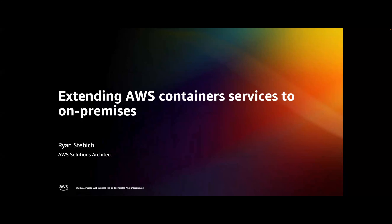Today I'm going to talk to everyone about extending AWS container services not only to our cloud regions, but how to operate those same services in your on-premises environments.